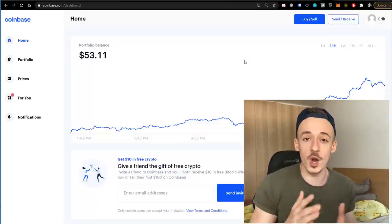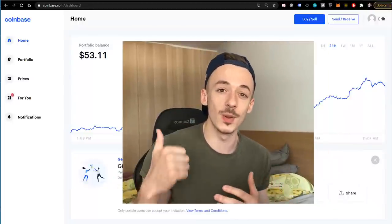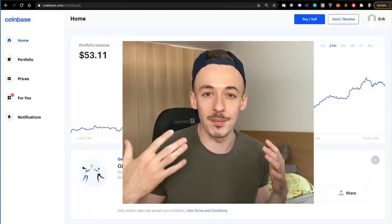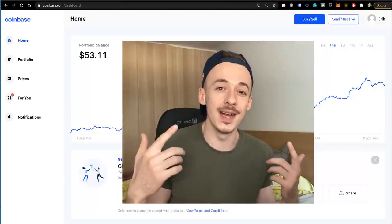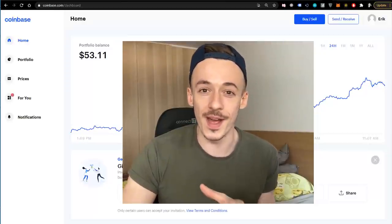Thank you for watching this video — I really hope you enjoyed it. If you did, don't forget to like, subscribe, and comment below — it helps me big time. If you want to see more videos about making money online, check out any of the ones that pop up on screen. See you inside one of them. Bye for now.